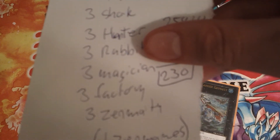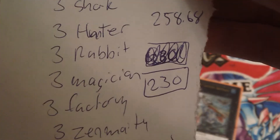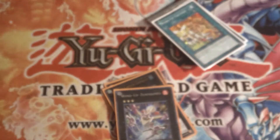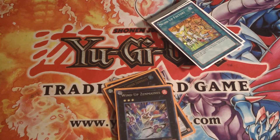All of this — the whole deck, three Zenmightys and the Zenmaines — I will sell for two hundred thirty dollars. Or if you want to take out the Zenmaines, it's one hundred fifteen dollars. A little more expensive than the others, but definitely worth it. You're getting a lot off including shipping charges, and you're saving a lot of money buying from me.